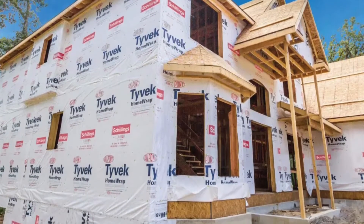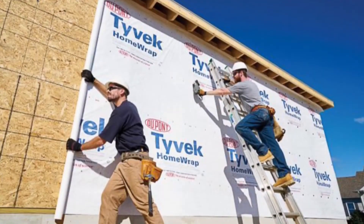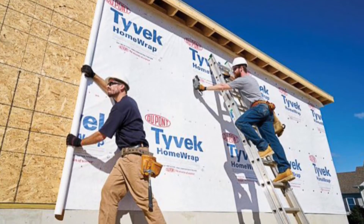This is what Tyvek paper is — it's pretty strong stuff. It's wrapped around most of the houses in America. It's really weather resistant and durable at the same time.